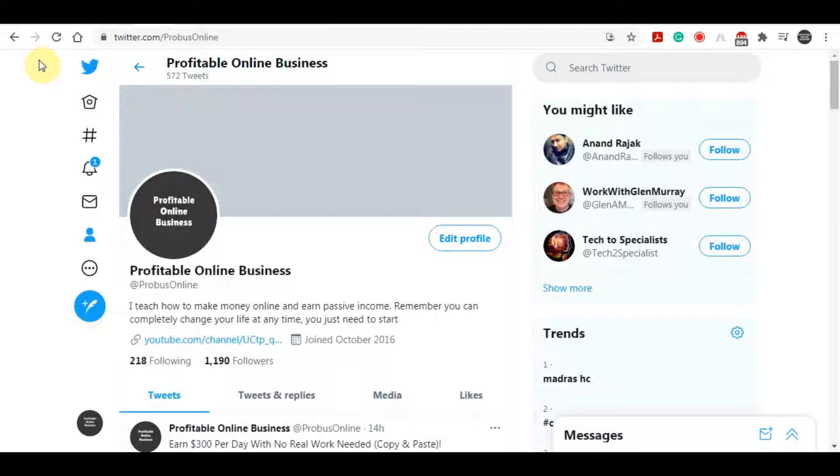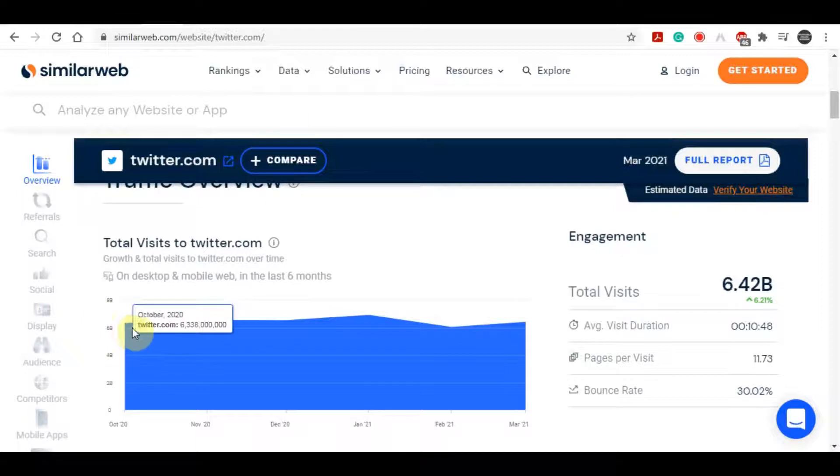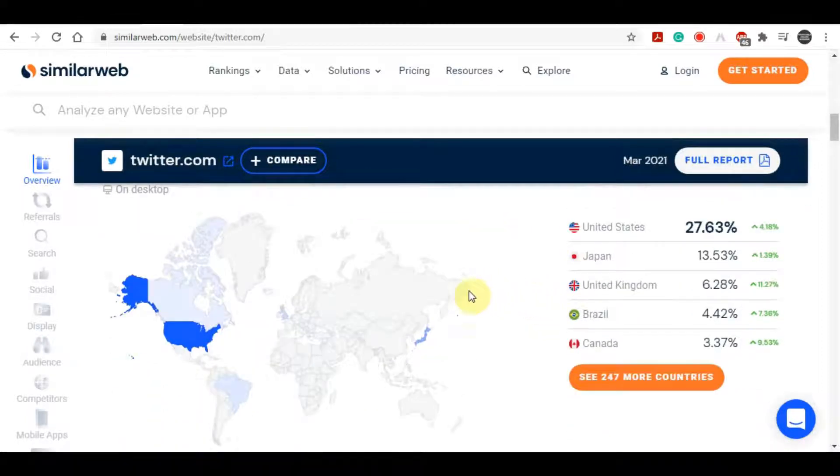Today we are going to be looking at one of the biggest social media sites and how you can use it easily and efficiently to make big money online. I'm going to show you how you can use Twitter to make money online. Twitter gets over 6.4 billion users on their platform every single month. The United States accounts for about 27% of usage, followed by Japan, the United Kingdom, Brazil, and Canada — all really high-tier countries to market to.